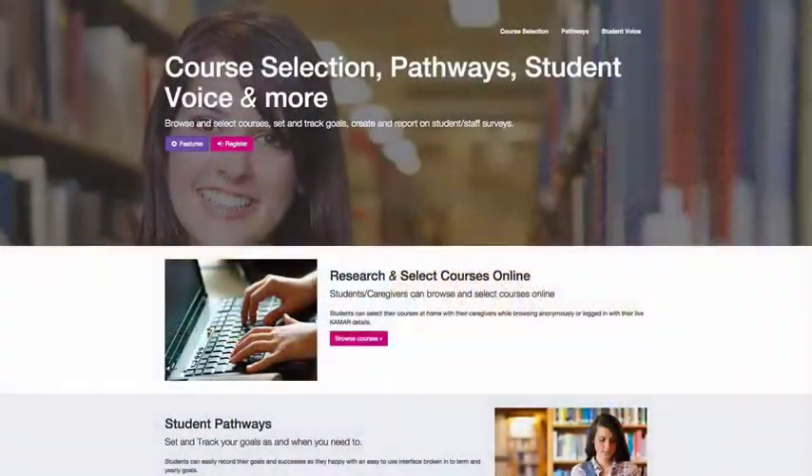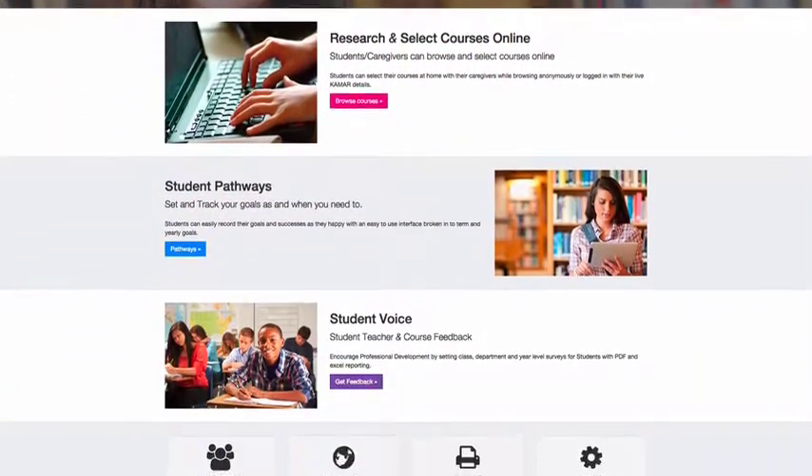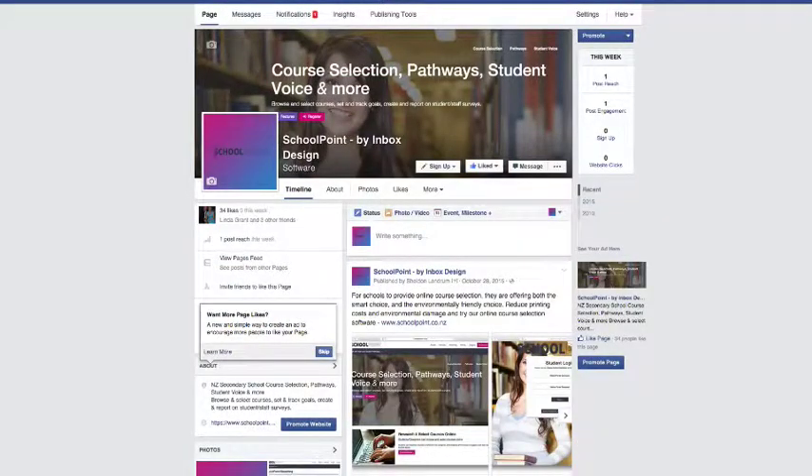If you would like further information about how your school, students, teachers, parents and caregivers will benefit from this awesome software package, simply go to our website or you can check it out on Facebook.